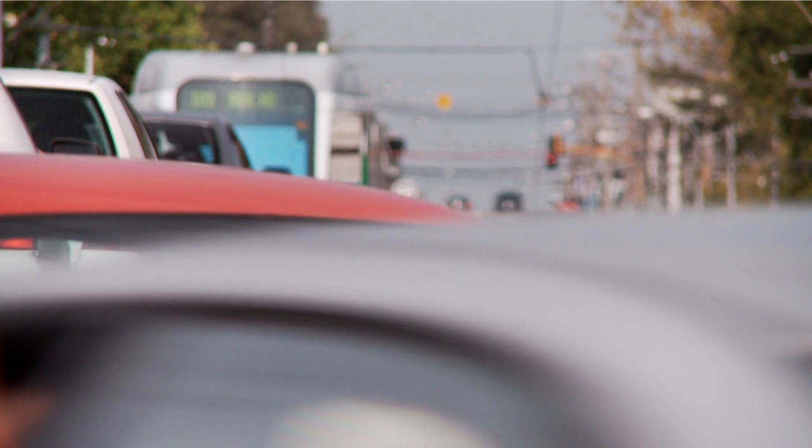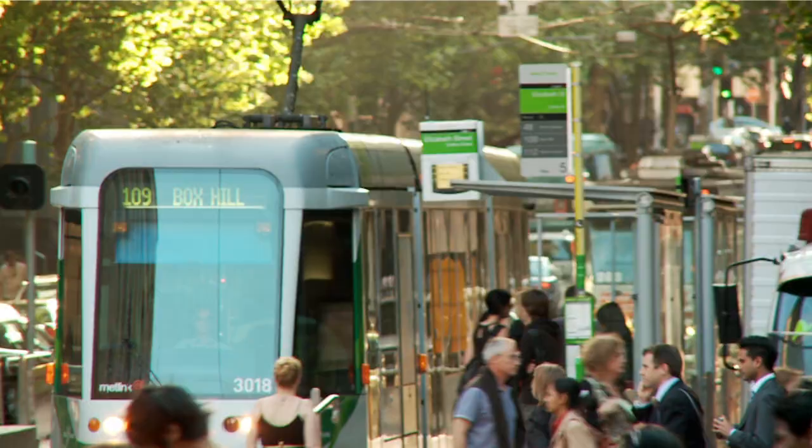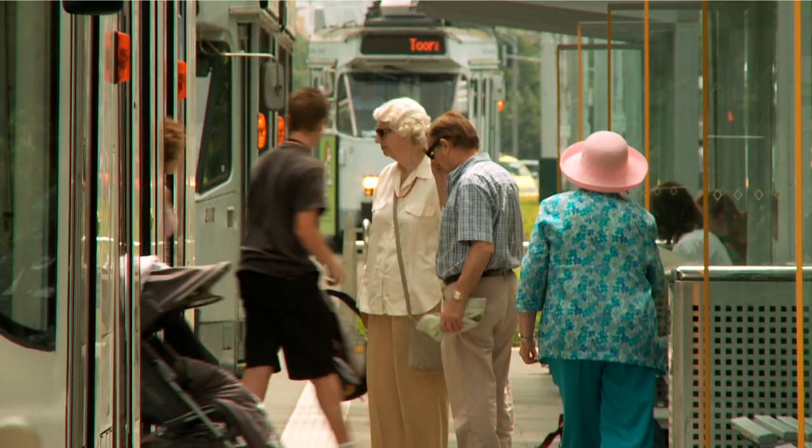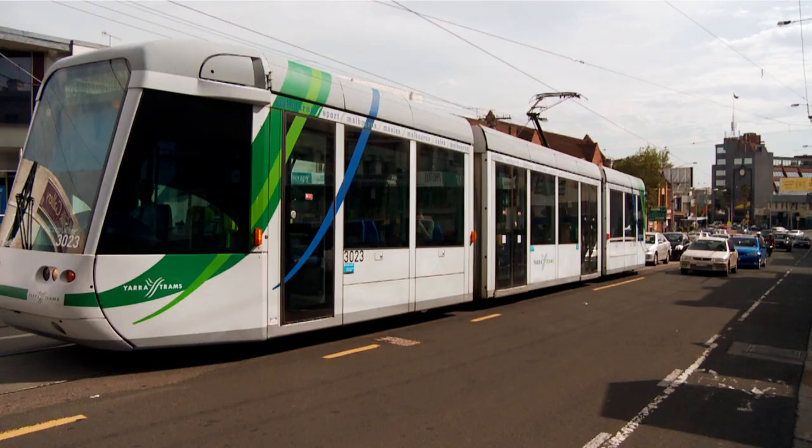Trams reduce the traffic on our roads and contribute to a more sustainable transport network. These road rules exist to reduce delays to trams and their passengers and for the safety of all road users. For more information, visit thinktram.vic.gov.au.